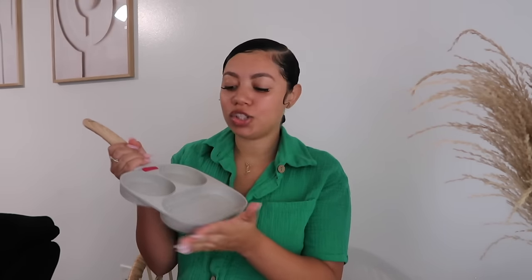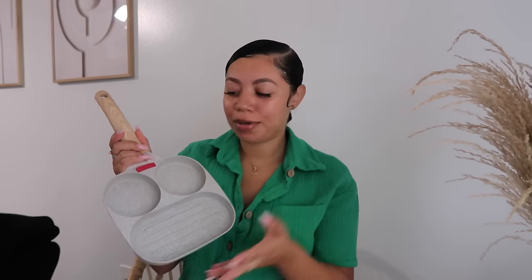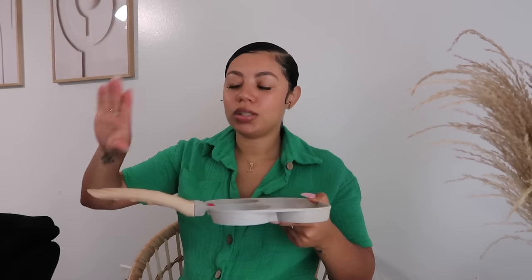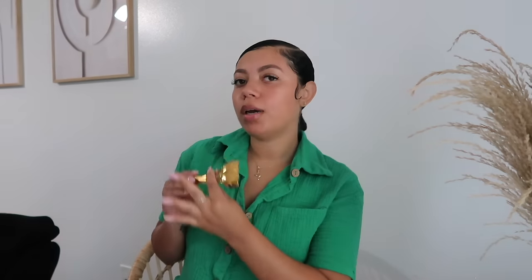Next we're going on to kitchen items. I have been dying to get one of these and Shein had it at a really affordable price — I want to say maybe fifteen bucks, but it'll be linked below. It's perfect because in the mornings I normally make two sausages, two eggs, and a piece of toast on the side, so this was basically made for me. It matches all of my pots and pans perfectly — you need this if you haven't gotten one already.